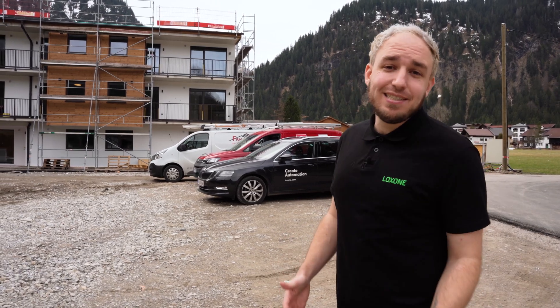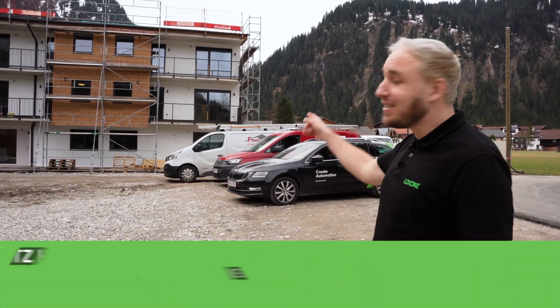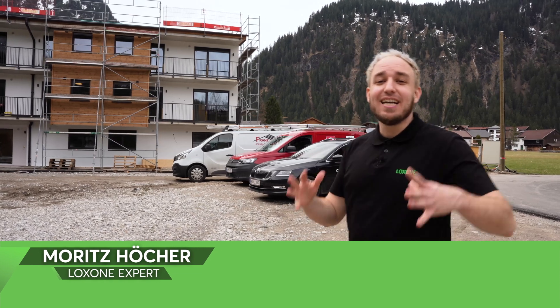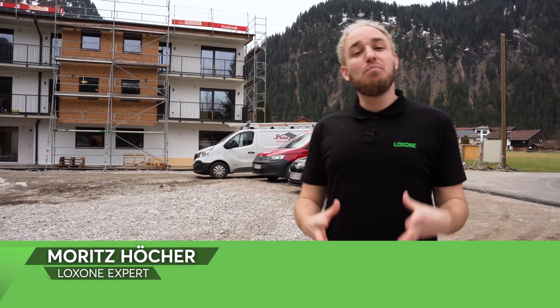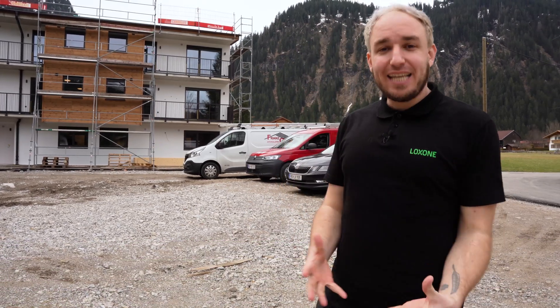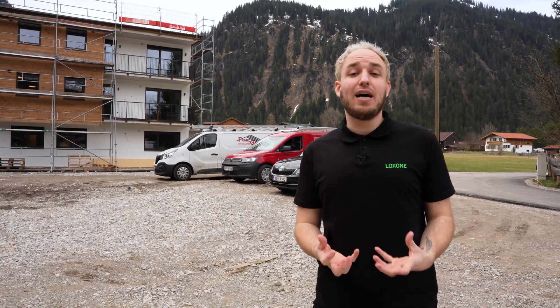Hello and welcome to Haldensee in the Tanaheim Valley. As you can see behind me, this is no ordinary residential building with standard flats. Instead, it's a staff house where each room is equipped with its own Loxone mini-server, intelligently automating the space. Let's go and take a closer look.